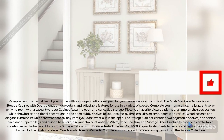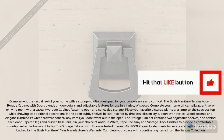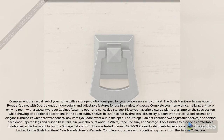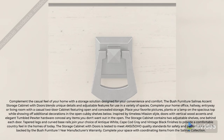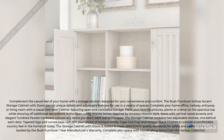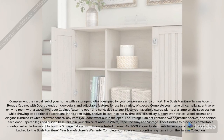Place your favorite pictures, plants, or lamp on the spacious top while showing off additional decorations in the open cubby shelves below. Inspired by timeless mission style, doors with vertical wood accents and elegant tumbled pewter hardware conceal any items you don't want out in the open.